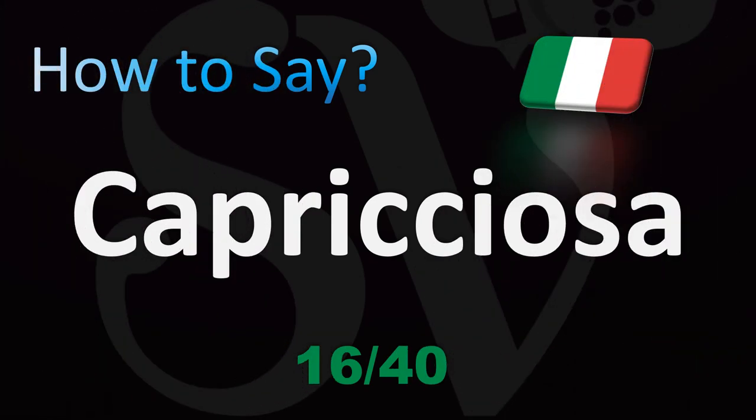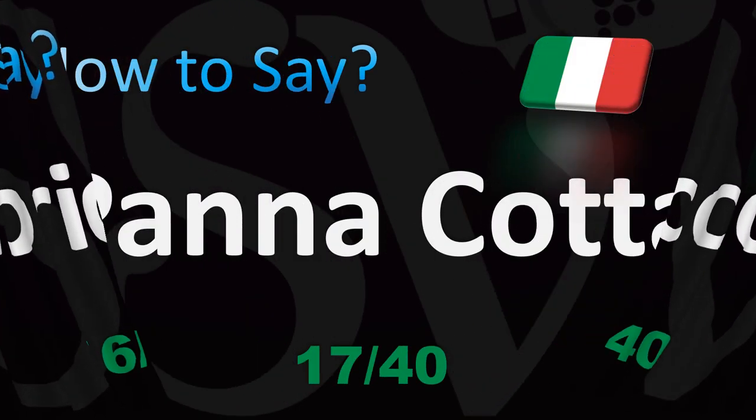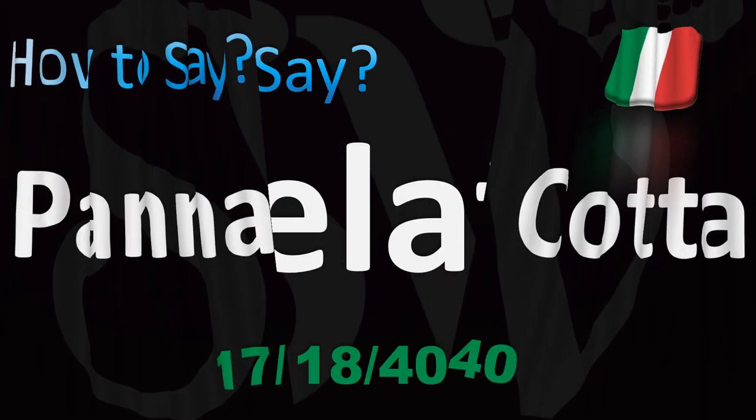A classic pizza recipe: capricciosa. Capricciosa — that's how you pronounce it. And panna cotta — panna meaning cream, cotta meaning cooked. Again, you've got double consonants, so insist on the double N and double T: panna cotta.